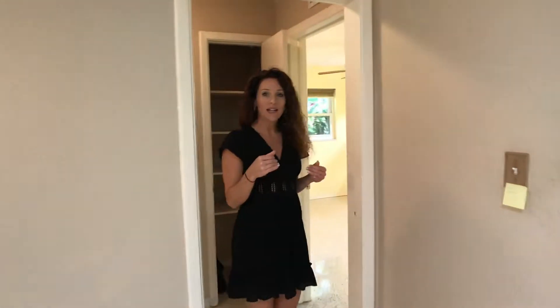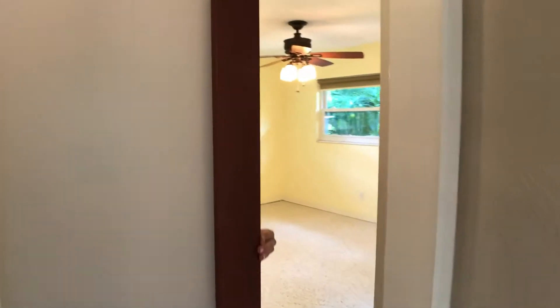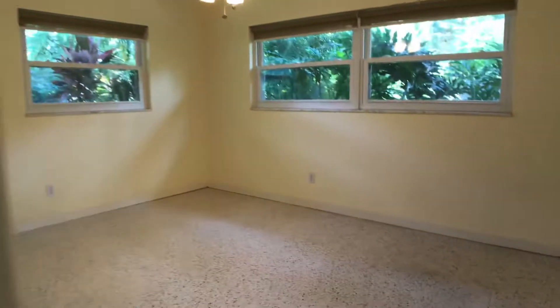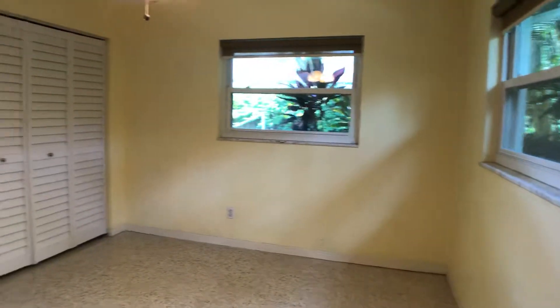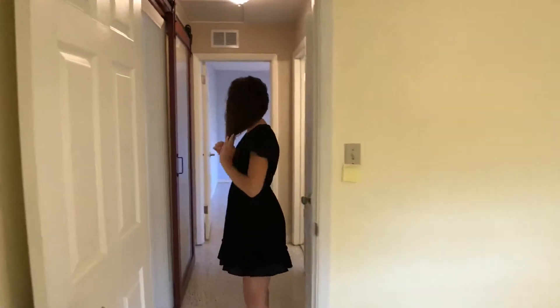These are the two guest bedrooms on this wing of the house. This is a nice little bonus feature too — closet off this side, linen closet here. The smaller of the two guest bedrooms faces the backyard, so you get a really pretty view. It feels like a tropical garden out the windows. Updated plantation-style closet doors there.